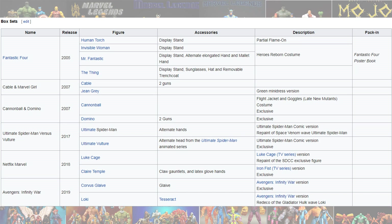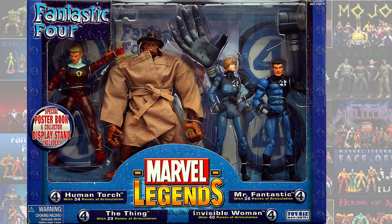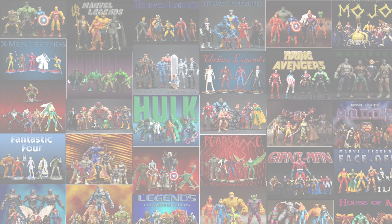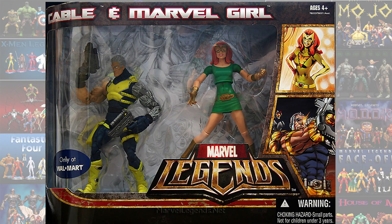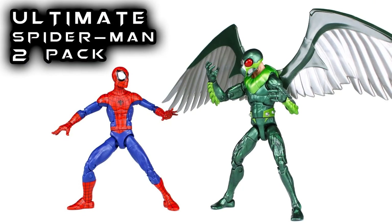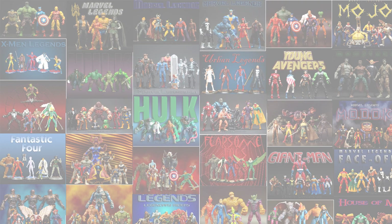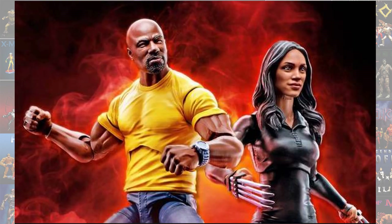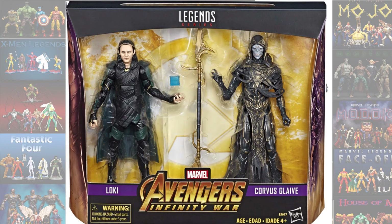Now for the box sets. You had a Fantastic Four box set from Toy Biz back in the day. You had a 2-pack for Cable and Marble Girl, and Cannonball and Domino. There is a 2-pack with Spider-Man and Vulture — the Ultimate Vulture. There is a Luke Cage and Claire Temple MCU/Netflix version. And there is a Loki and Corvus Glaive Infinity War 2-pack.